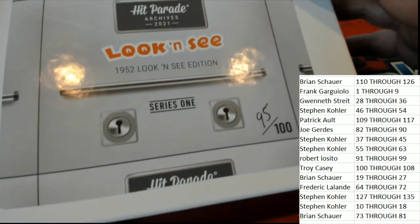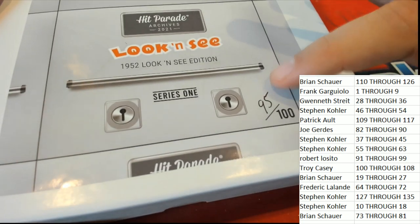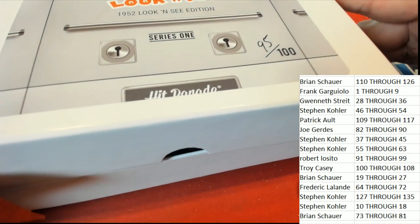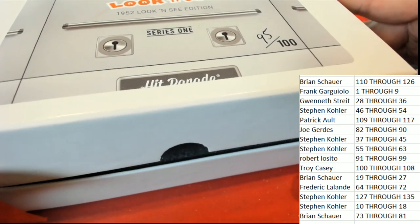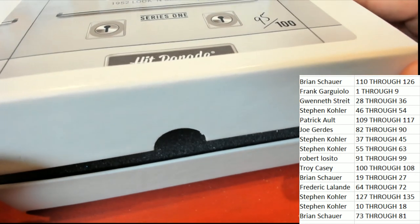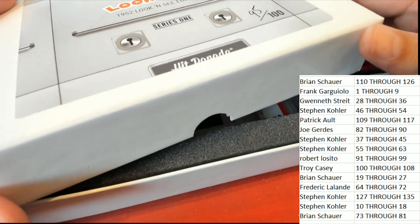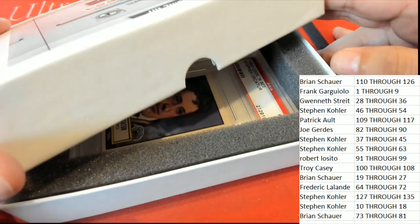Let's open up the vault here — it's like a safety deposit box. Here we go. What's it going to be? Who's it going to be coming out of here? Good luck everybody — it's a PSA vintage!